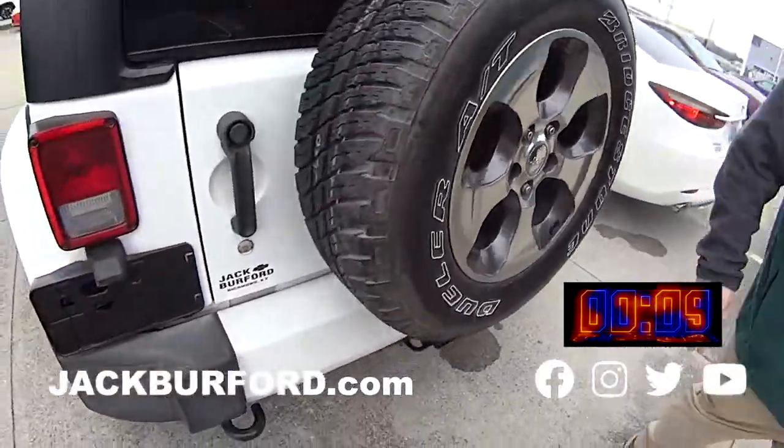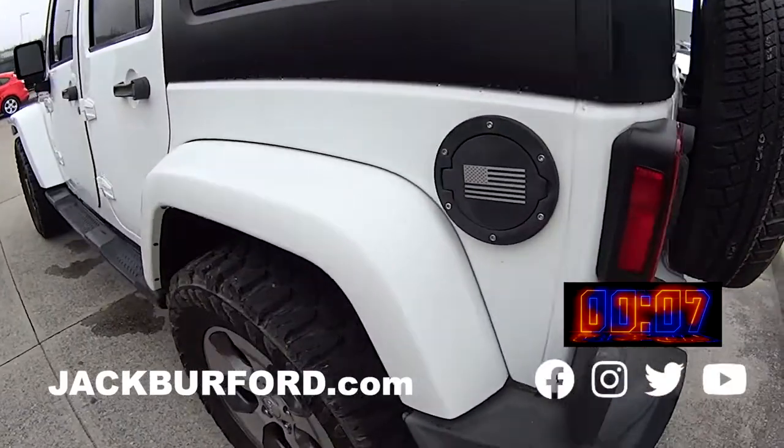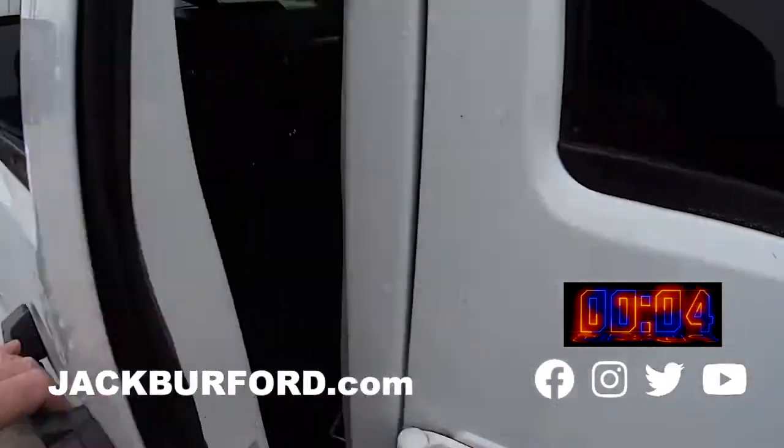Full size spare. Removable top, T-tops on the front. Check it out, jackburford.com, folks.